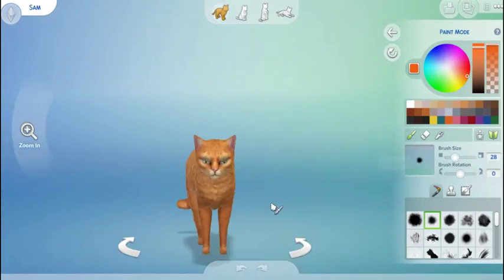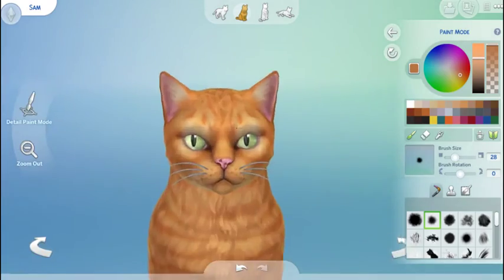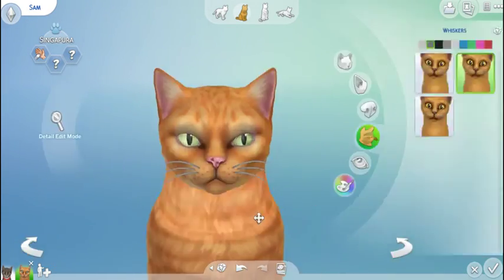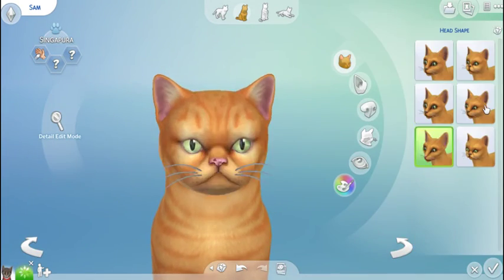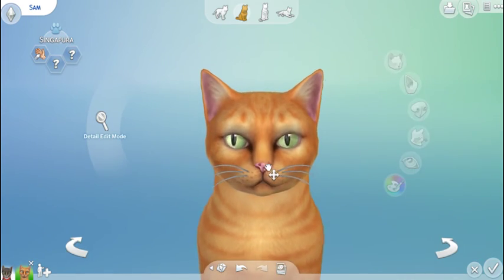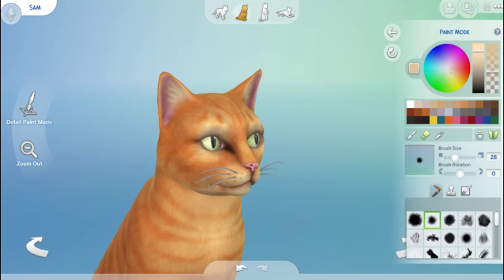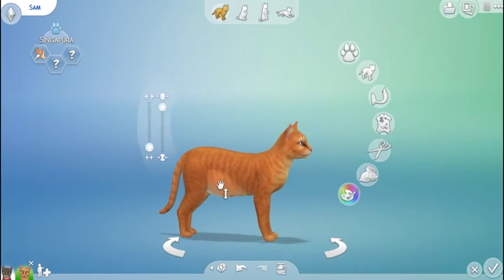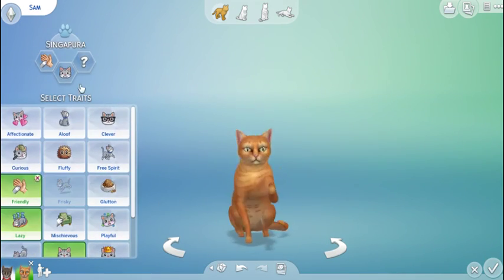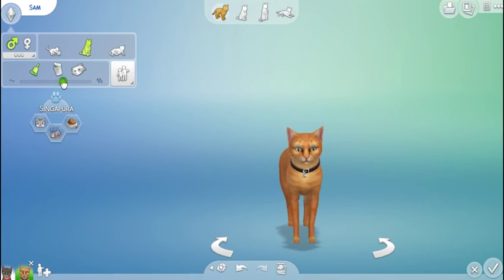Anyway, this is our little Sammy boy — he's the little fat boy out of the two cats. I call him fat boy because he's on the chubbier side. He didn't need much work because he's just ginger and that's pretty much it. I hope you guys enjoyed this video and like seeing what my kitty cats look like. They are on the gallery — I just don't remember what I named them, so that's not very helpful. Thank you guys for watching and I will see you all in my next video, bye guys!